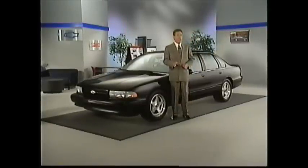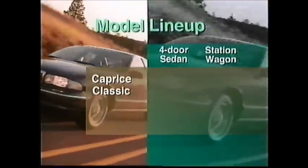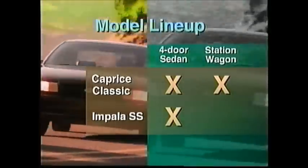This year will be buyers' last chance to get the Caprice and Impala SS — cars that have a lot of tradition, history, and a group of loyal buyers behind them. And that's a great opportunity for you. For 1996, the Caprice Classic will be built in both four-door sedan and station wagon models, while the stylish and sporty Impala SS sedan will also be available.